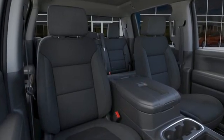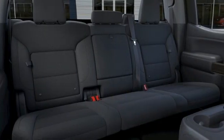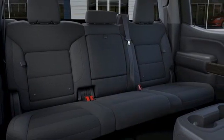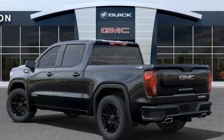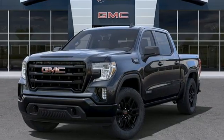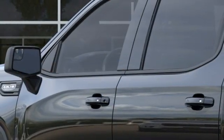Intercooled turbo inline four-cylinder engine, four-wheel drive, automatic transmission, trailer hitch receiver, streaming audio, wi-fi hotspot, dual zone climate control, aluminum wheels, electronic shift on the fly, and LED low and high beam headlights.